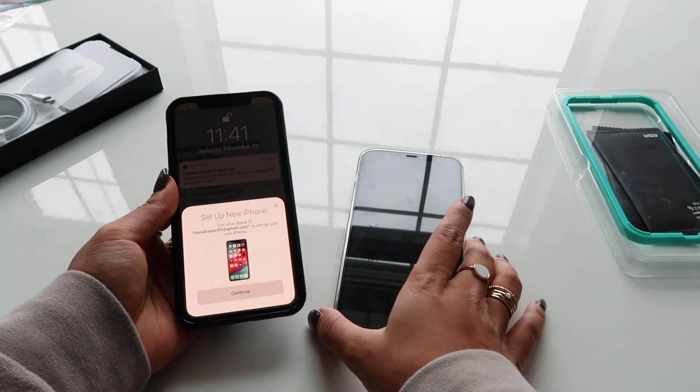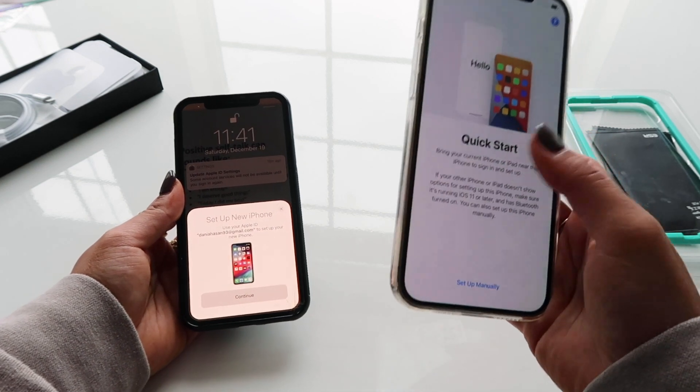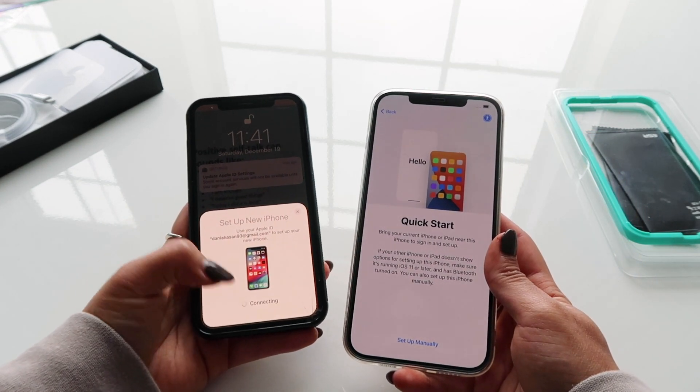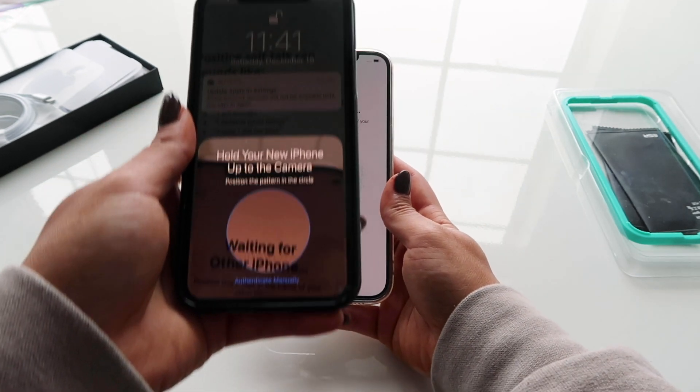I've got my old phone over here and it's already asking me to set it up, so I'm going to go ahead and hold it up in front of the new one.